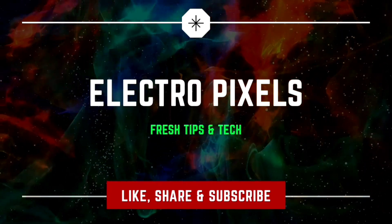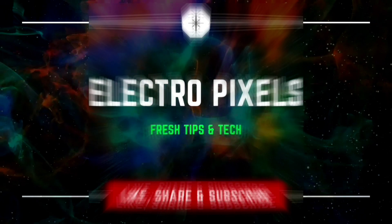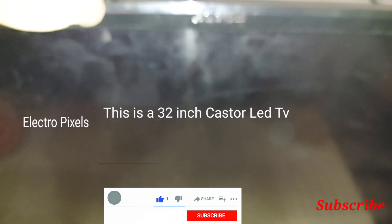Hello friends, welcome to Auto Pixels. If you like our channel, please don't forget to like, share, subscribe and press the bell icon for getting further notifications. This is a 32-inch Castor LED TV.